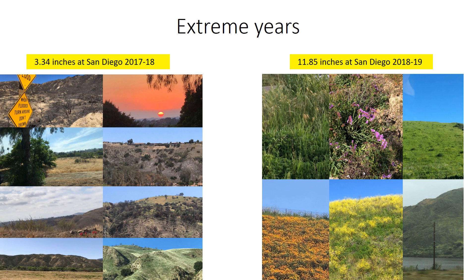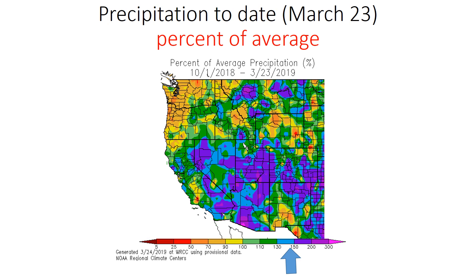We've seen precipitation across this region that is the complete opposite of what we saw a year ago. On the left-hand side are photos taken back in the very dry, record dry 2017-18, and on the right-hand side the current year, 2018-19. Percent of normal is what's shown here.